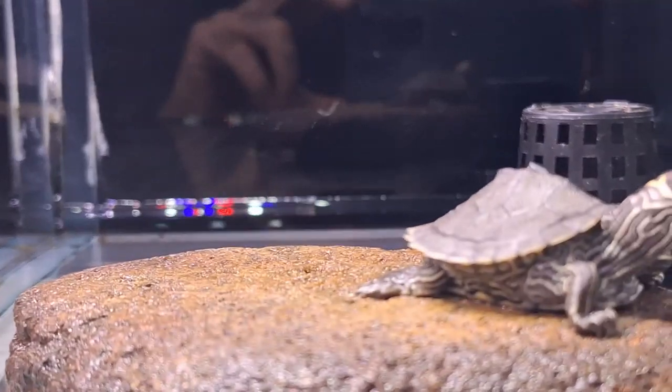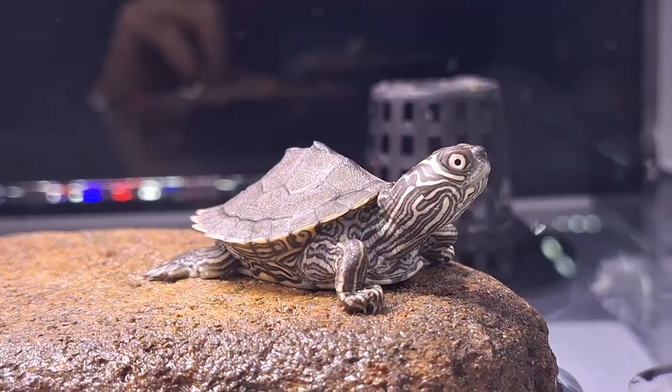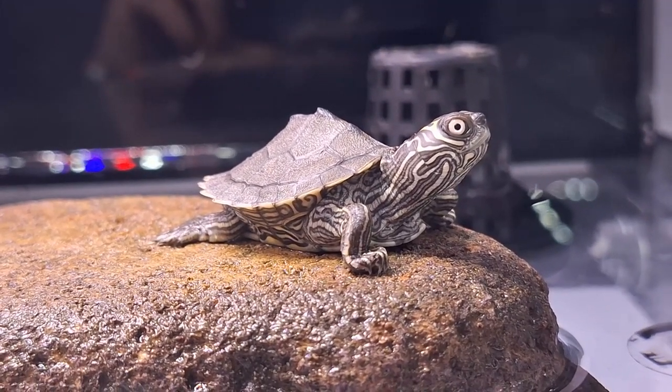Interested in keeping false map turtles as pets? They're excellent choices for beginners, but remember, they're sensitive to water quality. Regular monitoring and maintenance are key to keeping these beautiful creatures healthy and happy.